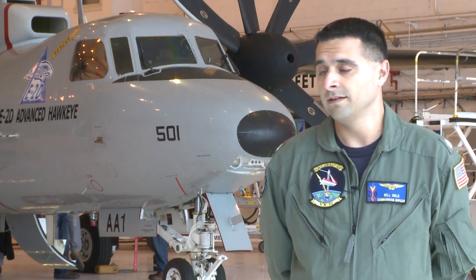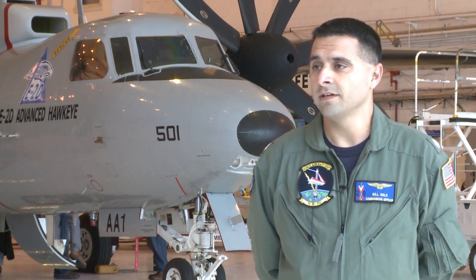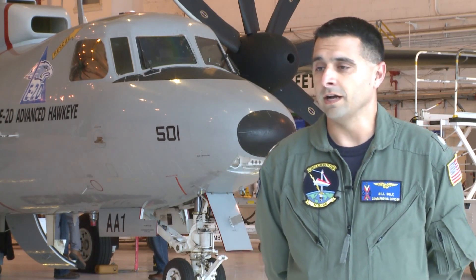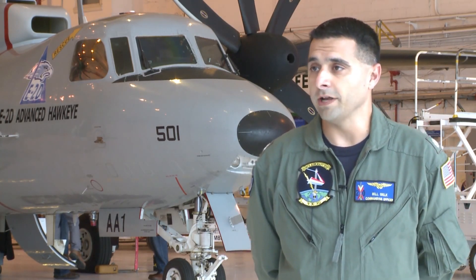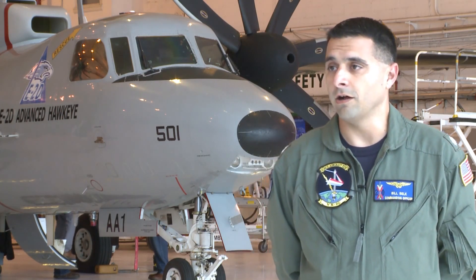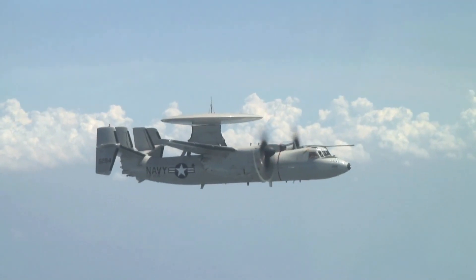The E2D is an improvement upon the E2C. The E2C, or the Hawkeye, is kind of the quarterback of the air wing. It's the eyes and ears — there's always one airborne anytime there's aircraft airborne from the aircraft carrier. We use the radar to see as far as we can around the carrier and our communication suite to communicate with the ships in the battle group and the aircraft that are airborne.